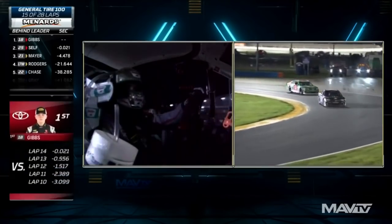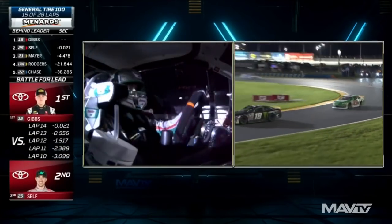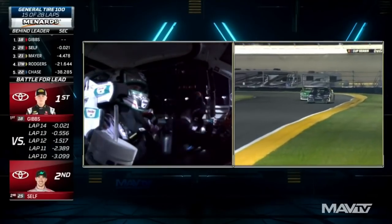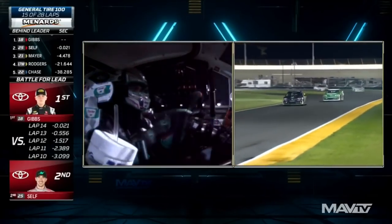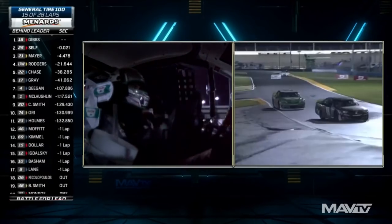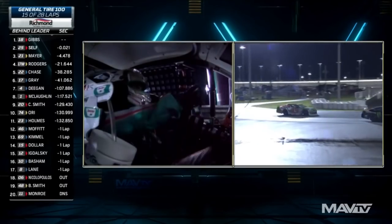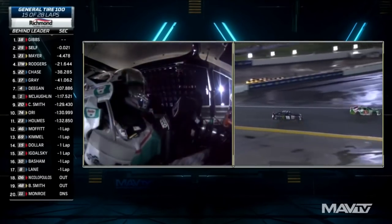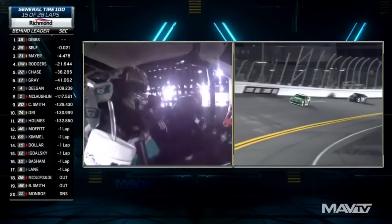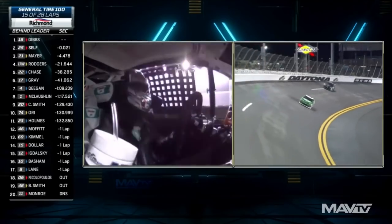Listen to that downshift, downshift, downshift — Michael Self is now trying to prepare for another run on Ty Gibbs by downshifting earlier in that corner. Just listen to how technical Michael Self's driving is. Trouble for Ty Gibbs — Ty goes wide in the corner, opens the door. The Red Sea is parted for Michael Self, and he's to the lead at Daytona!